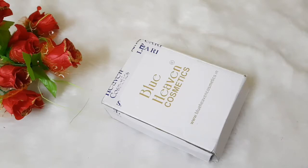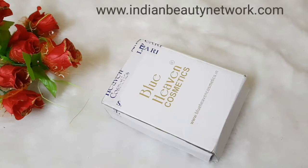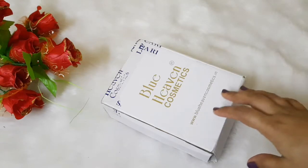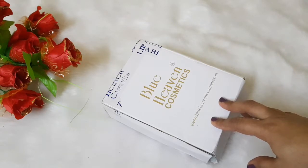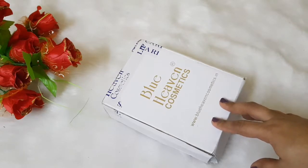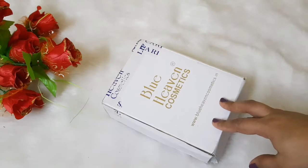Blue Heaven stocks some good quality makeup at quite an affordable range, and the best part is they always have offers going on. I did buy a few products from their website blueheavencosmetics.com when they were having an offer of 19% going on during New Year. It's like Sonepeh Sohaga — most affordable products at a discount. So it's like a steal deal.